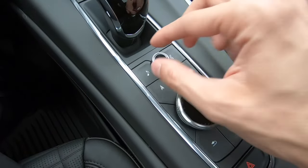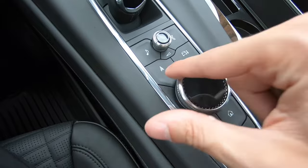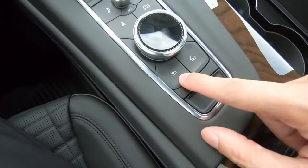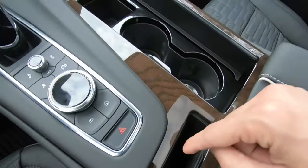We have our volume adjustment right here in the center with our mute and unmute. We have our music, phone, vehicle information, navigation, and a dial that scrolls left or right so we can hit enter. We have our back button, home button, hazards, and a phone holder right here in the middle. We have a USB-C and a USB with a storage pocket, and two cup holders right here in the middle. You can also cover all of this up or open it back up. We have our center console with plenty of storage space and a couple of USBs inside. Here's our glove box with plenty of storage space.